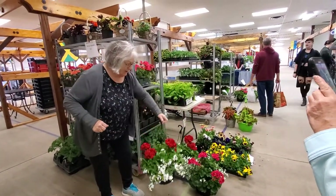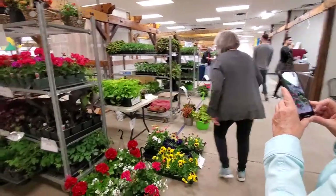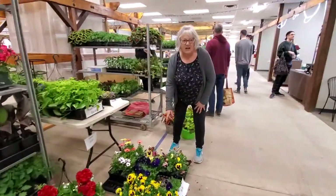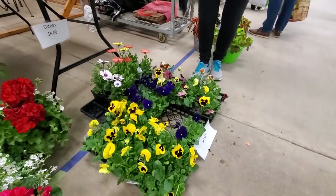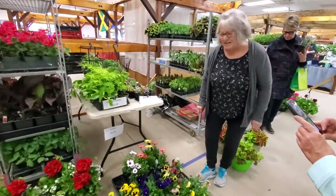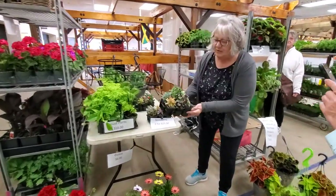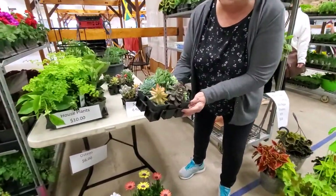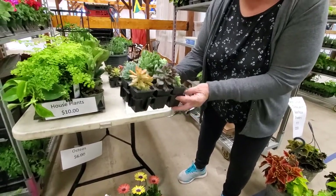We've got geraniums, we've got our beautiful geranium baskets ready for Mother's Day this week and next week — we'll have tons of them out here. We've got some nice colourful pansies, some osteos. These are cool season plants that you can have outside right now on your deck.